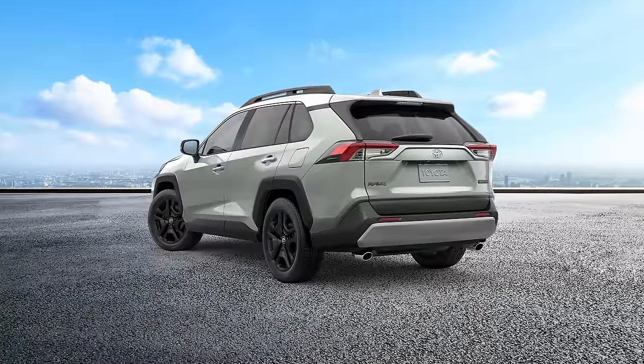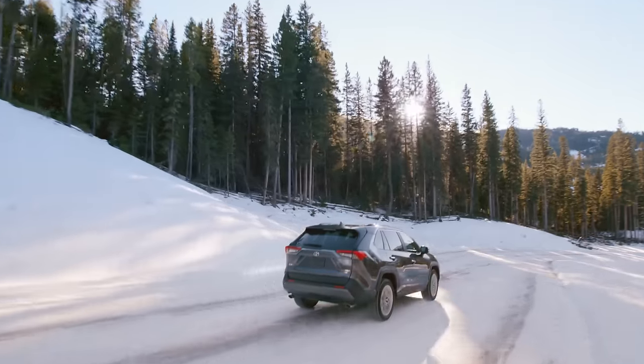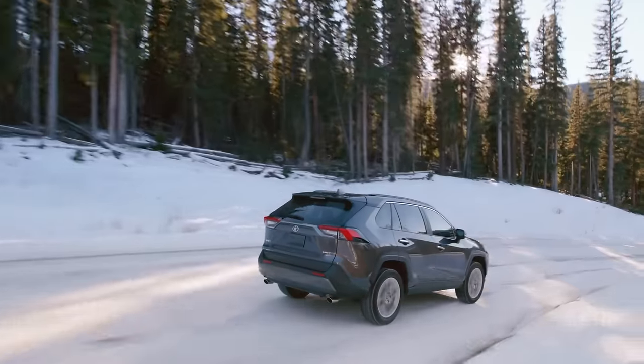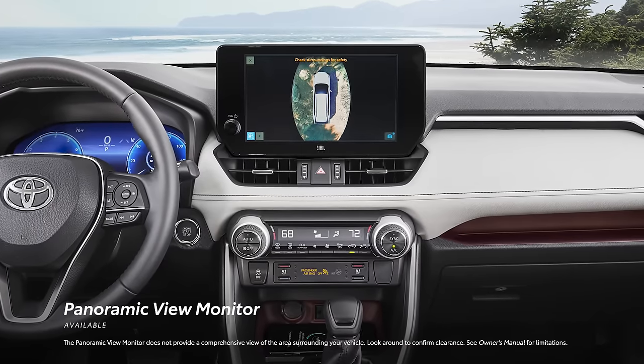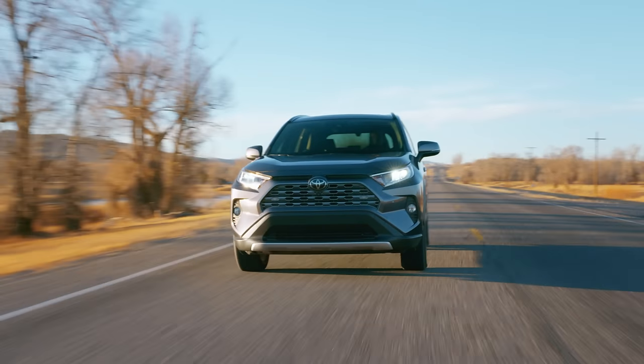LE, XLE, and Adventure grades include an upgraded backup guide monitor, while TRD Off-Road, Hybrid XSE, and all Limited grades can also be equipped with a panoramic view monitor, which is designed to aid drivers in noticing hard-to-see objects.